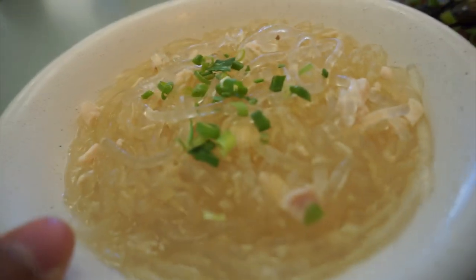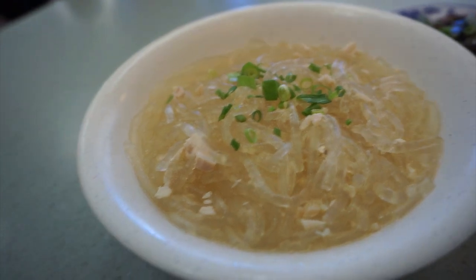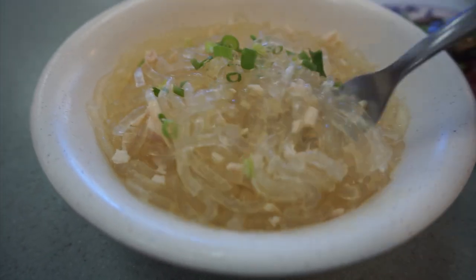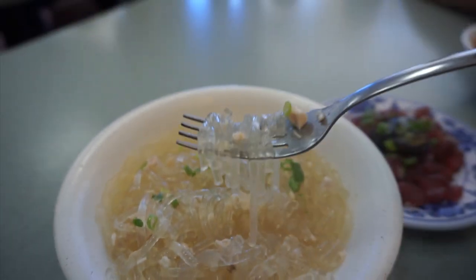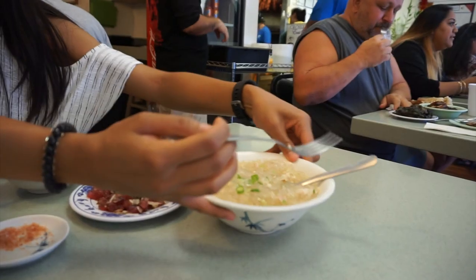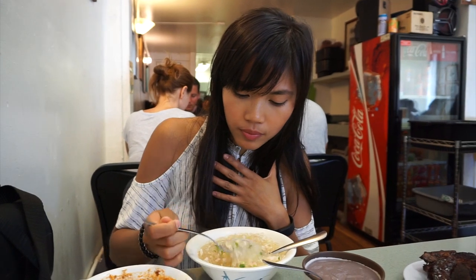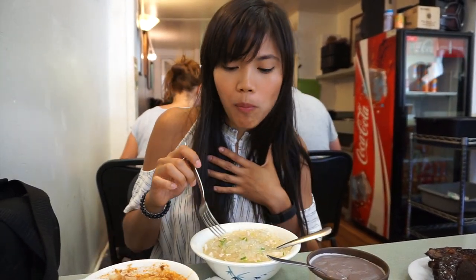Don't let its plain look fool you because this is one of my favorite dishes. Chicken long rice, which is basically a Hawaiian chicken noodle soup, has a chicken and ginger broth base with not too much soup, but just enough to slurp up the glass noodles. This dish is comfort food — it's super simple, but it's also a huge crowd pleaser. I made it for my family when they came over to my house and they loved it.